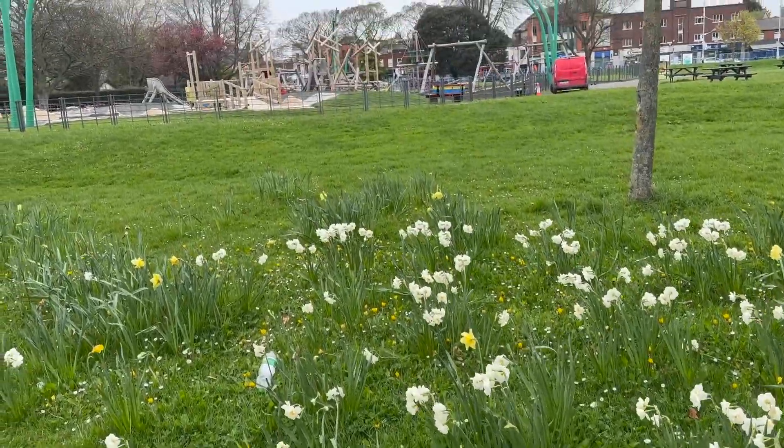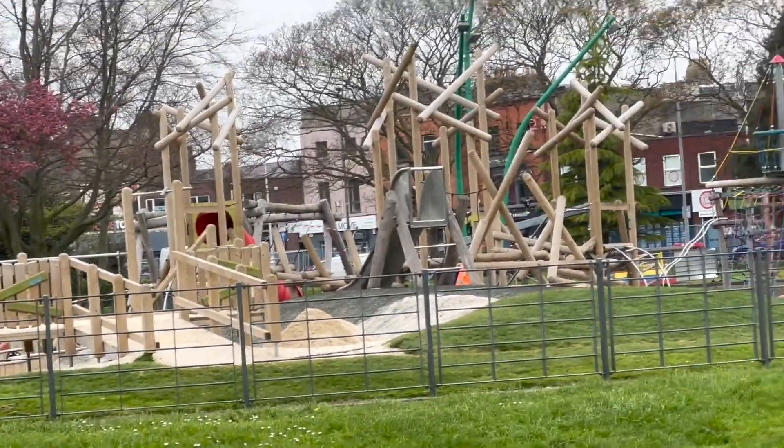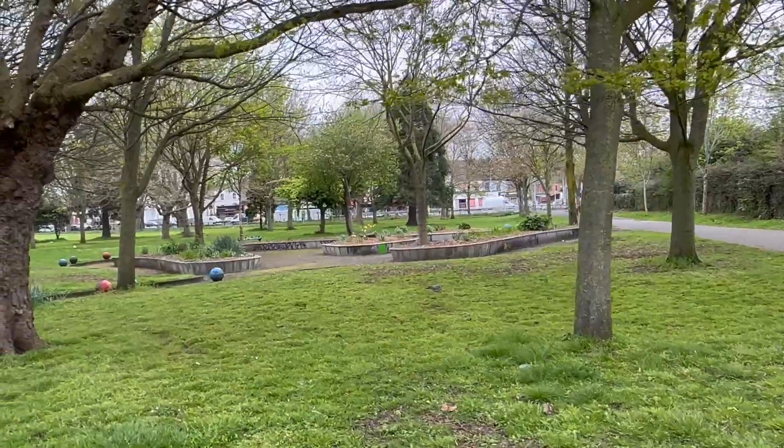There were no kids playing on the playground so I thought it would be safe to show you what a cool-looking playground this is.